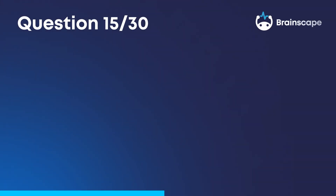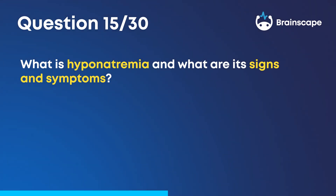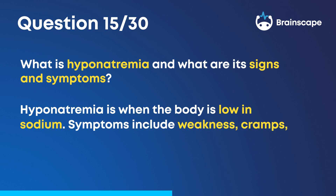Question 15. What is hyponatremia and what are its signs and symptoms? Hyponatremia is when the body is low in sodium. Symptoms include weakness, cramps, and convulsions.